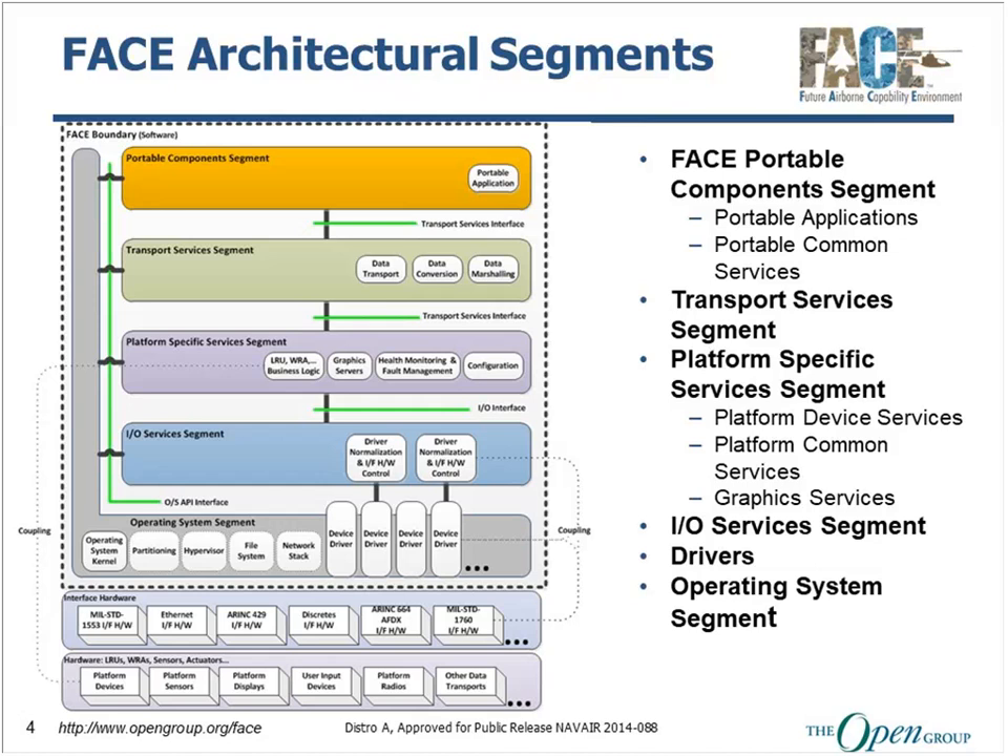This separation of concerns removes the necessary knowledge from the portable component developer for data transportation and data conversion. All the details that happen there are outside the purview of the portable component segment developer, and really let them focus on the needs of their application. Transport services uses the OS API on the left-hand side of the diagram, and it's also used to talk to the platform-specific services segment. These are software components that tie typically to a particular platform — less portable than what you would see in the portable components segment. Configuration, graphic services, and health monitoring are some of the types of common services that live in this area.